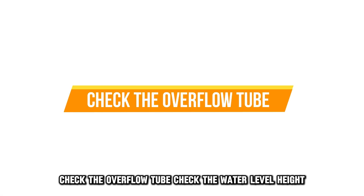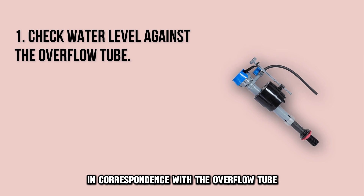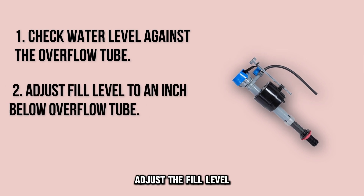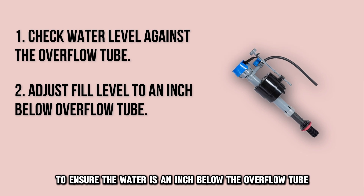Check the overflow tube. Check the water level height in correspondence with the overflow tube. Adjust the fill level to ensure the water is an inch below the overflow tube.